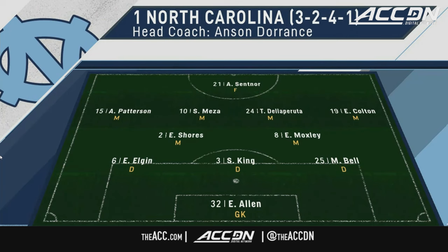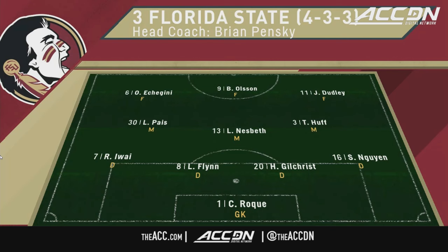This is how we think it'll look at the beginning, but they can move around as the game goes along. We thought maybe there would be a formation change and switching to a four back instead. With the amount of numbers that North Carolina like to get into the attack, the back four for the Seminoles have to be on the same page.